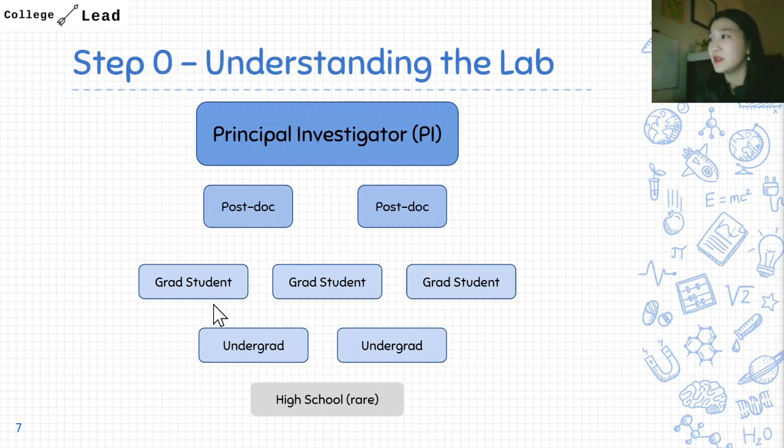This is the hierarchy of what a lab looks like. At the top is the principal investigator, often called the PI — usually a professor and head of the lab who determines, runs, and supervises all the projects. Under the PI are the postdocs, people who have already earned their PhD and are continuing to get more research experience. Under postdocs are graduate students working toward their PhD, and underneath them are undergraduates. High school students fall at the very bottom of this hierarchy, which is why it is so difficult to find a research opportunity as a high school student.